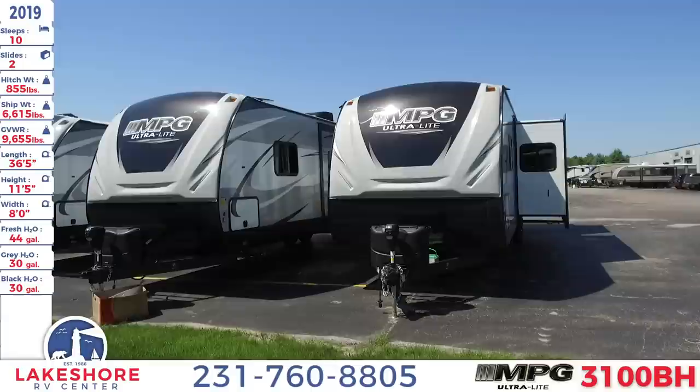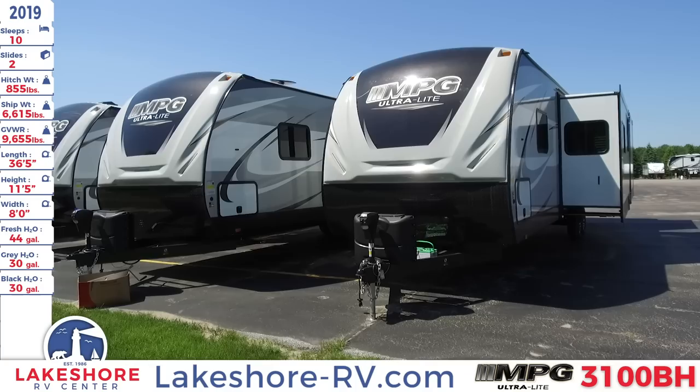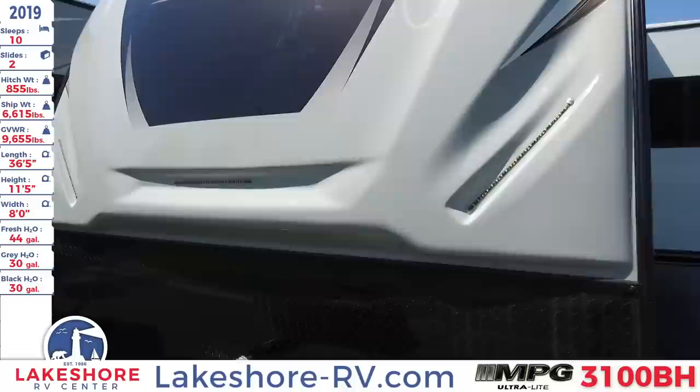The length of this unit is 65 feet 5 inches, a height of 11 feet 5 inches, and a width of 8 feet. We also have a fresh water tank of 44 gallons, a gray water tank of 30 gallons, as well as a black water tank of 30 gallons. With that we can take a closer look at this travel trailer.